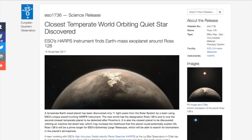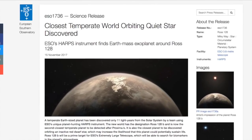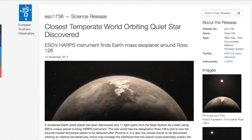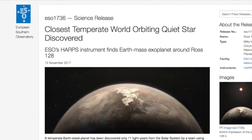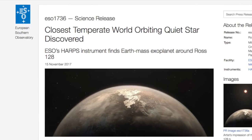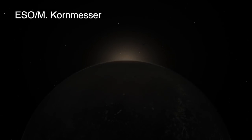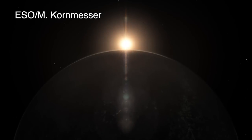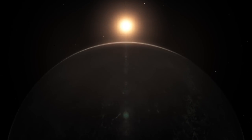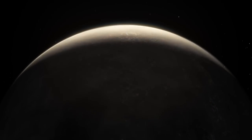A team of astronomers working with ESO's High-Accuracy Radial Velocity Planet Searcher, or HARPS, at the La Silla Observatory in Chile have found that the red dwarf star known as Ross 128 has a low-mass exoplanet that orbits once every 9.9 days. Because of its close proximity to the star, this Earth-sized world is expected to be temperate, with a surface temperature that may be close to that of Earth. Ross 128 is the quietest nearby star to host such a temperate exoplanet.